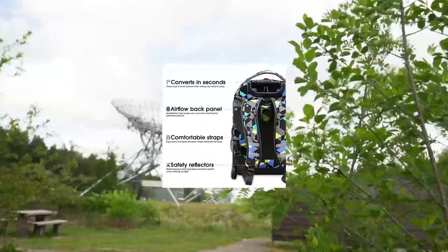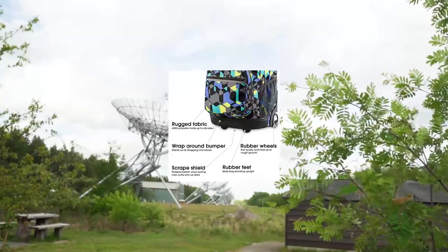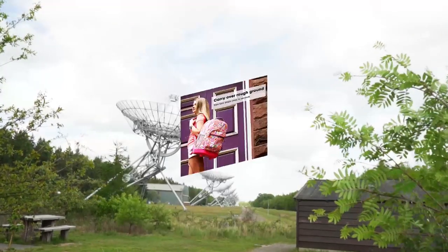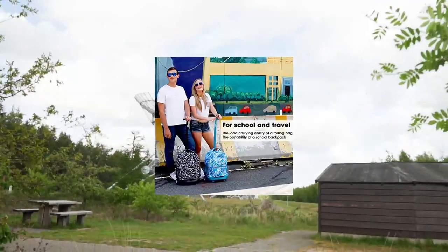J-World New York Sunrise Rolling Backpack. This convertible wheeled backpack offers the load-carrying ability of a rolling bag with wheels and the portability of a school backpack, for kids and adults who carry a lot.